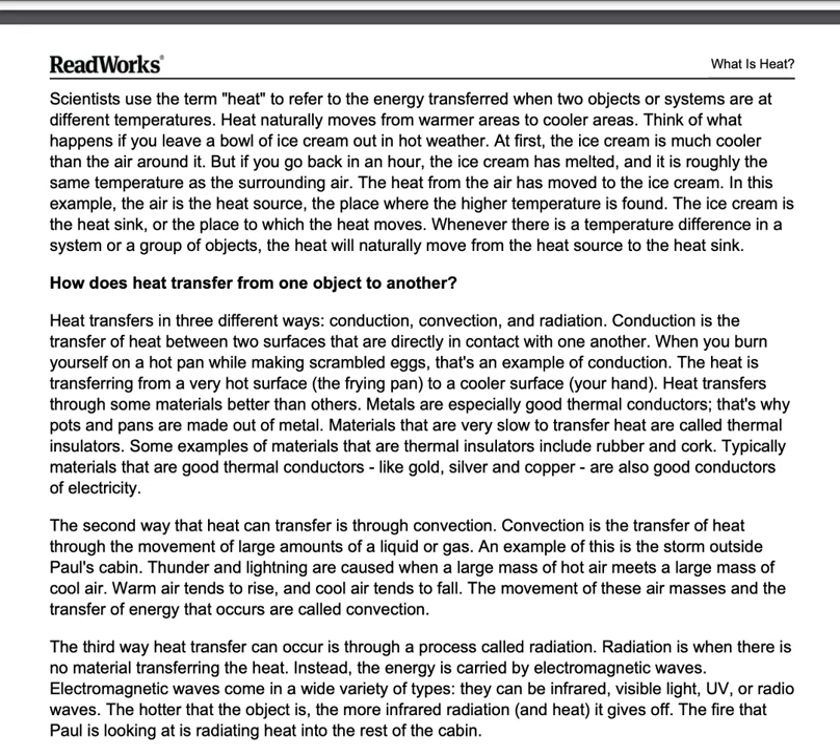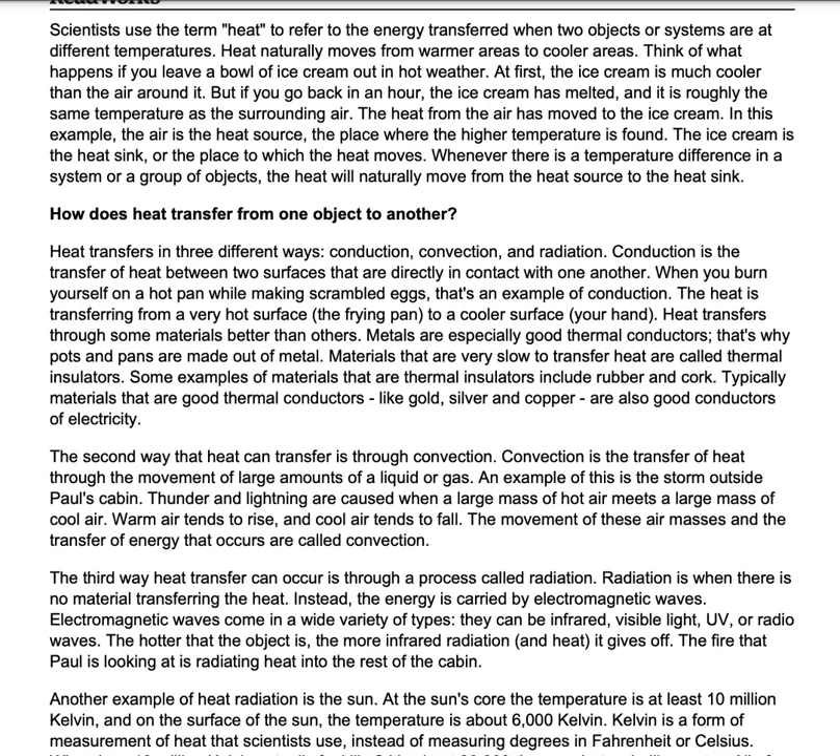How does heat transfer from one object to another? Heat transfers in three different ways: conduction, convection, and radiation.